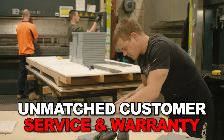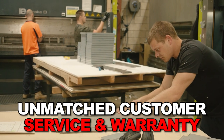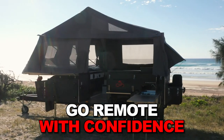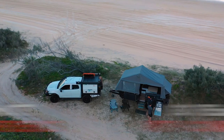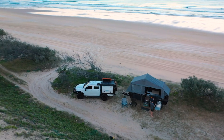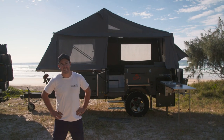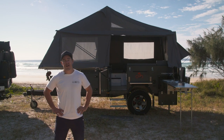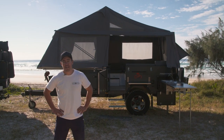Cub prides itself on quality Australian-made products, and that pride continues with unmatched customer service and warranty. You can go bush and tackle the most remote regions with complete confidence in the Frontier itself, but also with the knowledge that Cub has your back in any situation. Cub Campers are an industry-leading legend for many good reasons.